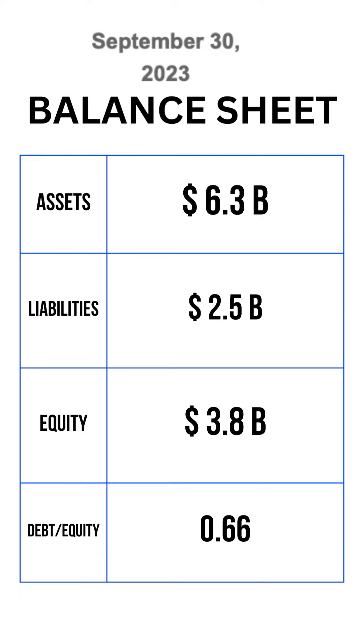Zooming in on the balance sheet: total stockholders' equity of $3.8 billion, exceeding total liabilities of $2.5 billion, shows a strong shareholder capital position. $1.3 billion in total cash, cash equivalents, and short-term and long-term marketable securities provide significant liquidity. Overall, the balance sheet appears strong with ample liquidity and working capital.